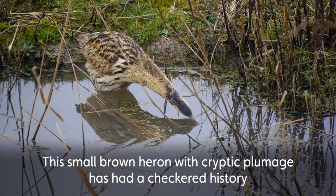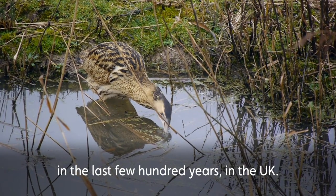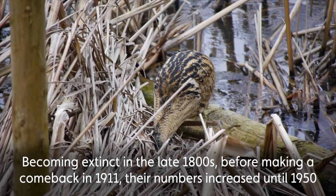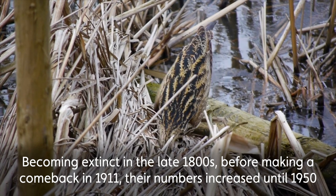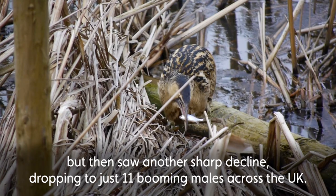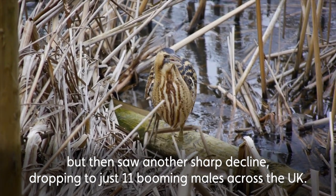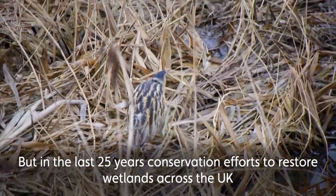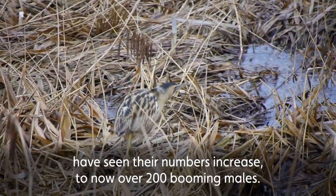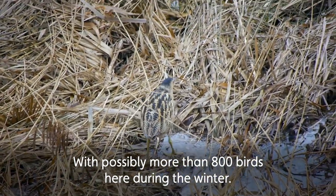This small brown heron with cryptic plumage has had a chequered history in the last few hundred years in the UK. Becoming extinct in the late 1800s before making a comeback in 1911, their numbers increased until 1950 but then saw another sharp decline, dropping to just 11 booming males across the UK. But in the last 25 years, conservation efforts to restore wetlands have seen their numbers increase to over 200 booming males, with possibly more than 800 birds here during the winter.